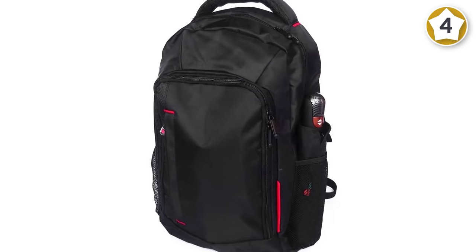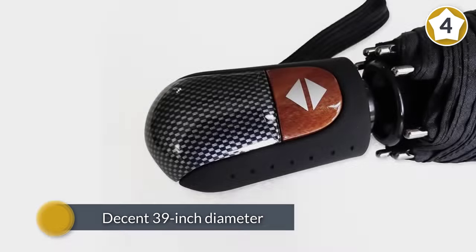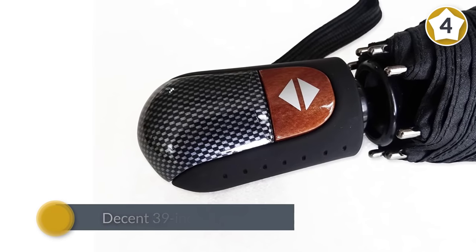You can grab this practical windproof umbrella for a convenient price and enjoy its effective features.